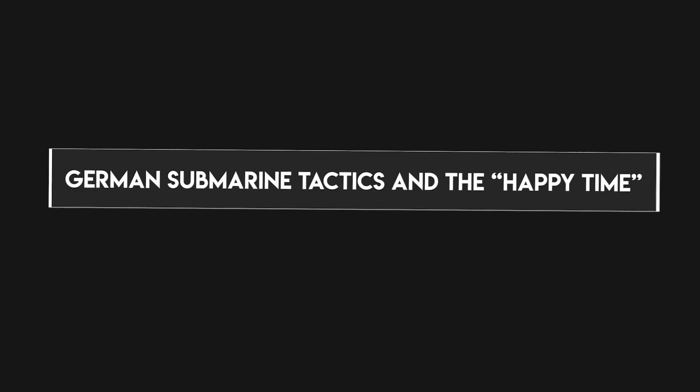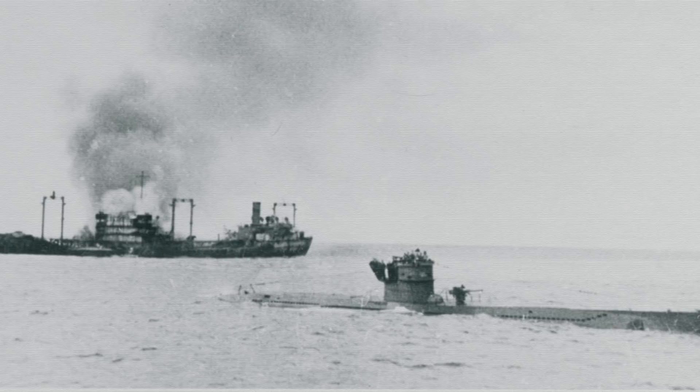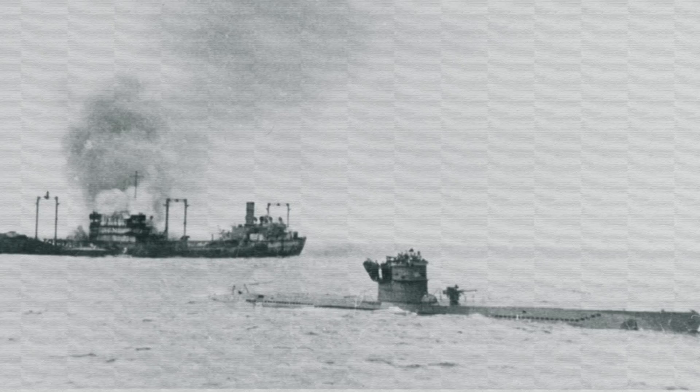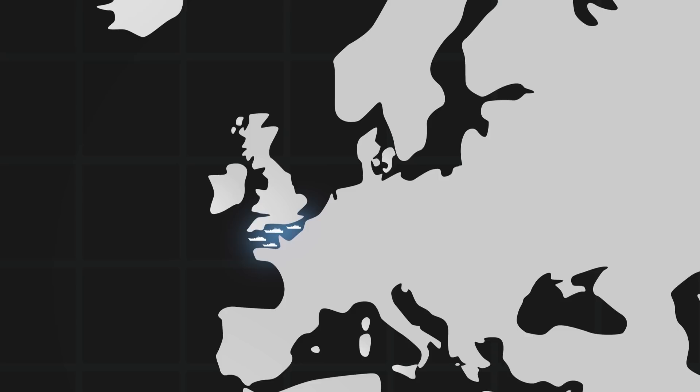The battle went through many stages, each marked by new technologies and strategies deployed by both sides to gain a tactical edge. Geography also played a major role and was initially advantageous to the Allies. Before the fall of France in June 1940, the German fleet had to operate from German waters. This meant that U-boats had to either travel through the perilous English Channel, which was thick with Allied patrols, or steam northwest through the North Sea and around Scotland, adding weeks to the journey.